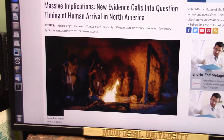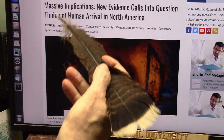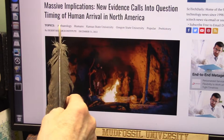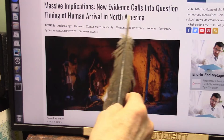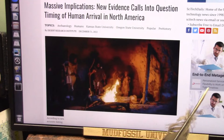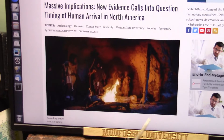My friends, I just got this in. Massive implications. New evidence calls into question the timing of human arrival in North America. Massive implications. They got here on Thursday instead of Friday — this is crazy. The stuff I show has massive implications. Nobody cares.